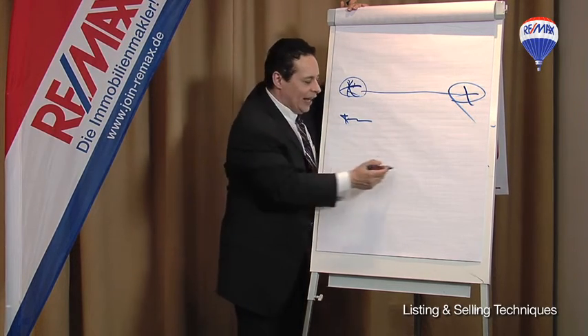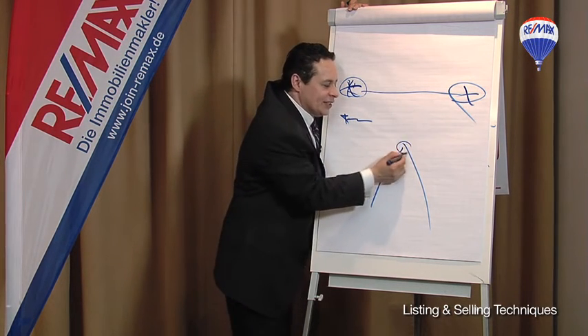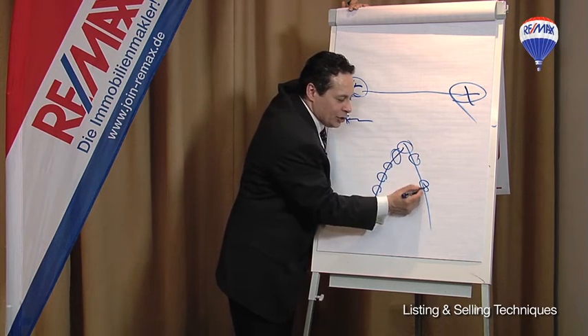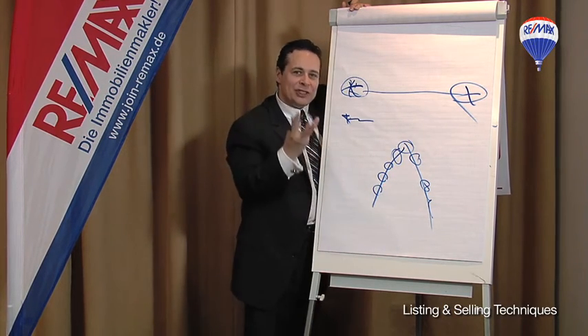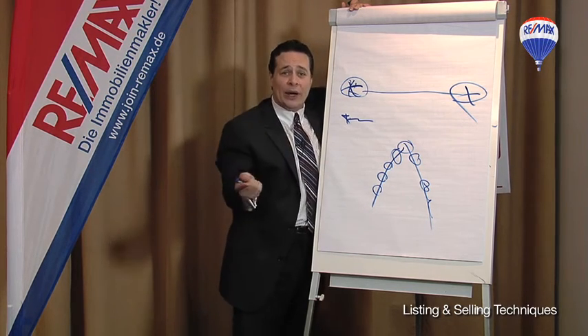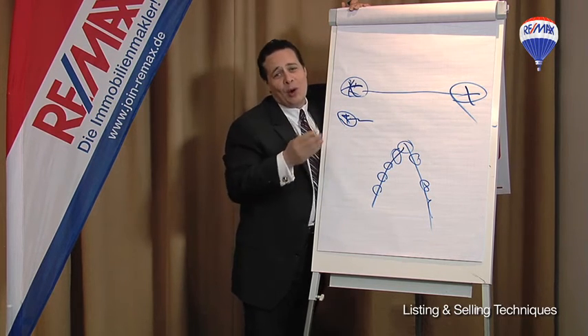You ever notice geese, when they fly, they fly in a V formation. And the reason why this is, is because every bird that's flying in that V formation, they're actually forming a wind tunnel. And studies have shown that the geese flying in a V formation together can fly two and a half times further and quicker than if that little geesey, that little bird flew all by itself.